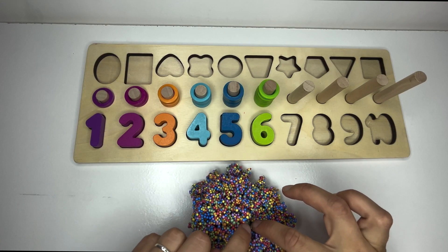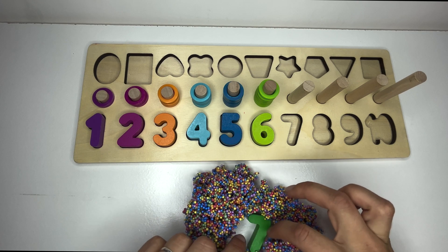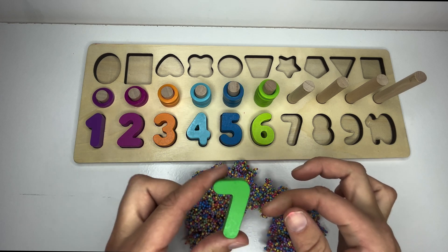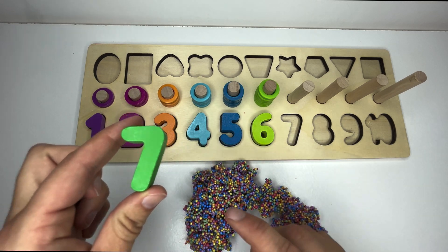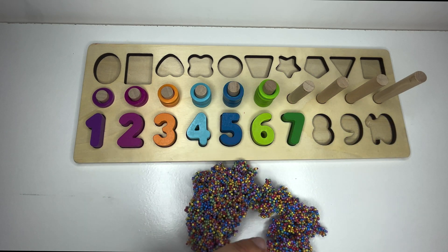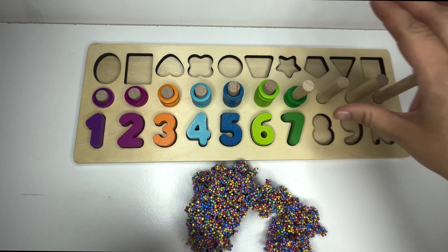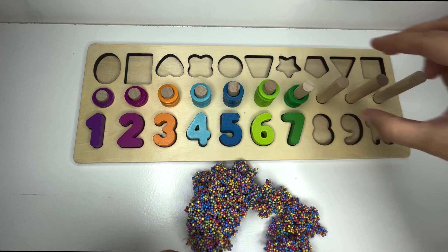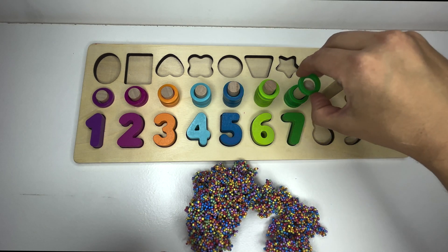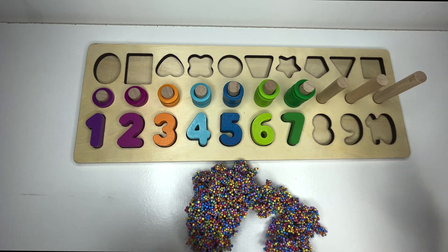Let's get digging. Where's that missing number? You found it. Great digging. Seven. Can you say it with me? Seven. And let's count seven rings together. One, two, three, four, five, six, seven. Great counting.